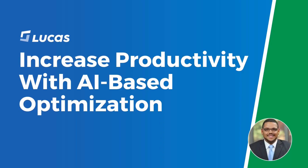Hi, my name is Kyle Franklin, and I'm a solution consultant here with Lucas. Labor is the largest operating cost in most DCs, and travel accounts for half of all labor time, especially in order picking.